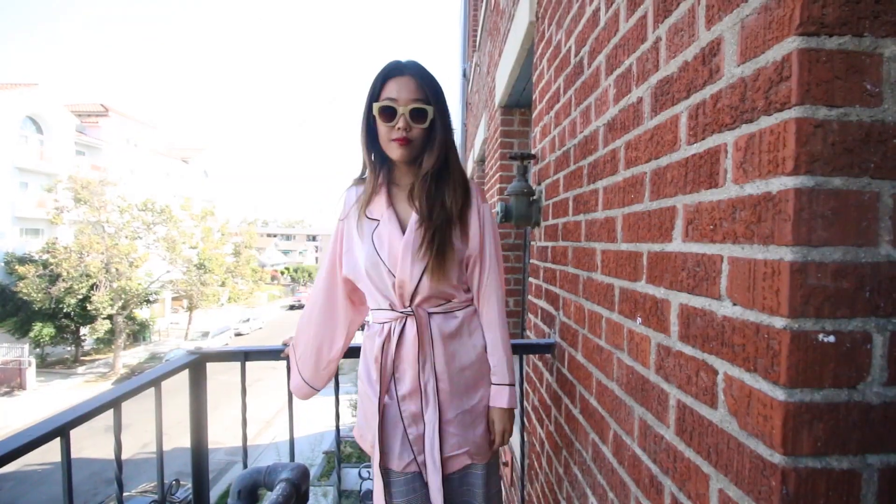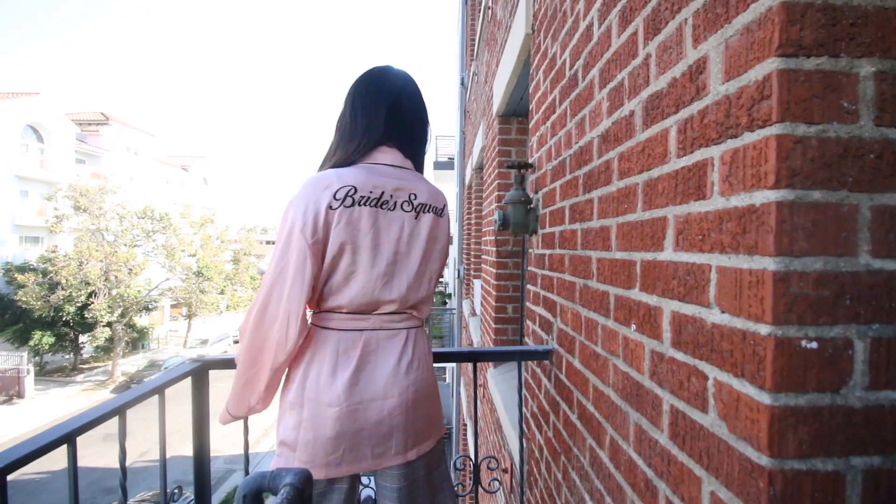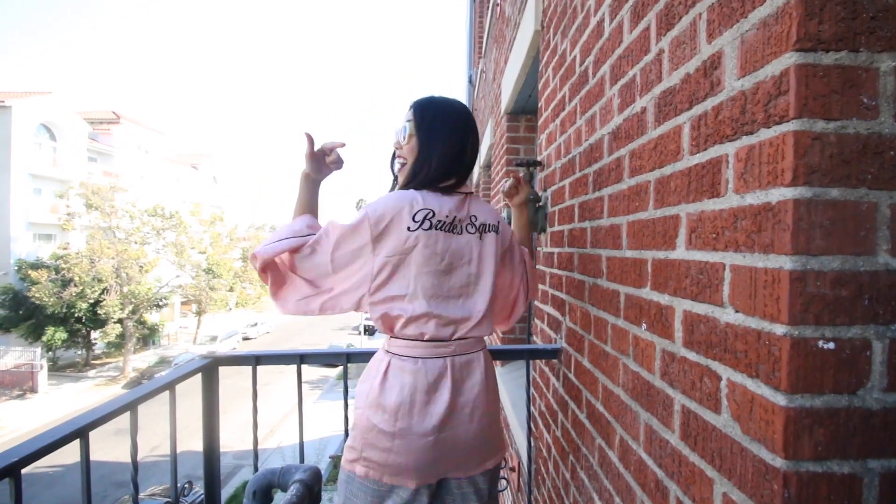I actually picked up this pink and black robe — it was in the intimate section and I don't have a keen eye when shopping online. When I got the piece I looked at the back and was like, 'What is this?' — it says 'Bride Squad.' So now I'm just going to walk around the house with 'Bride Squad' on my back, which is totally fine since it's meant for being at home. I still think it's a really cute robe and I'm going to wear it all the time.